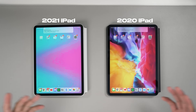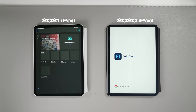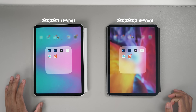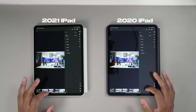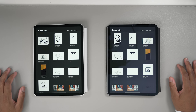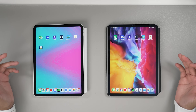Now let's open some productivity apps. Photoshop — M1 opened first and even loaded everything faster than the A12. Lightroom — the A12 actually opened Lightroom a little bit faster. Then Procreate — M1 loaded a little bit faster for sure. So on day-to-day usage, it's not much of a big difference.